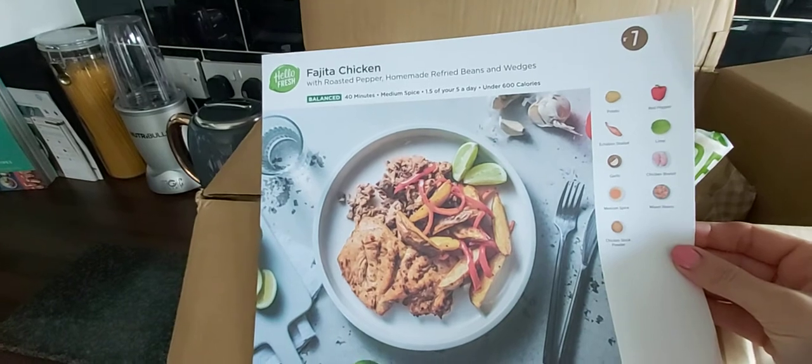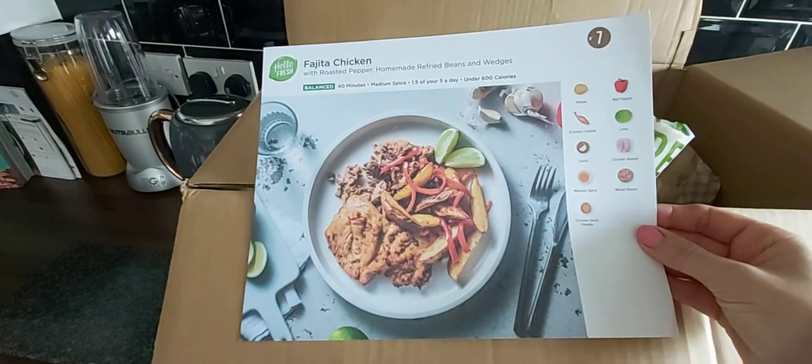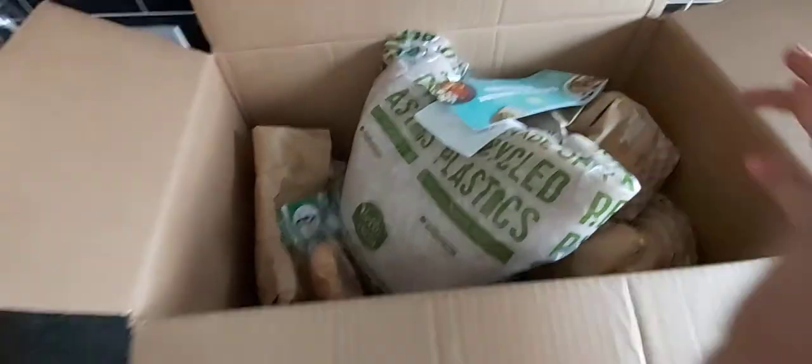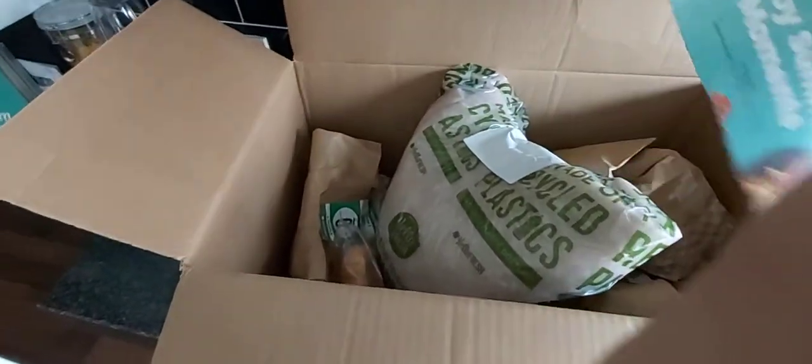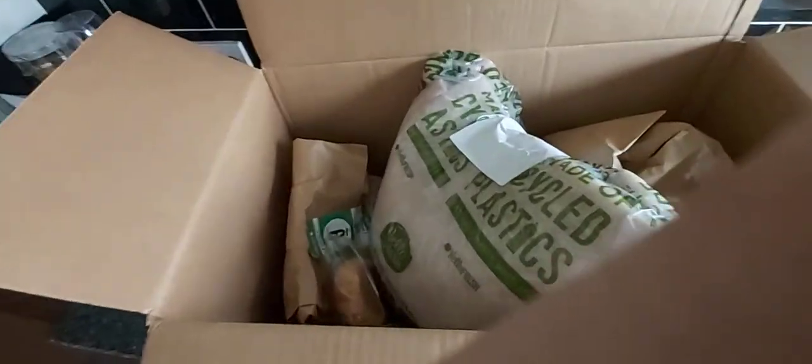I've got three chicken dishes and one beef dish this week. And then we've gone for fajita chicken with roasted peppers and homemade red fried beans and wedges. Everything's obviously packed really really well, and there's a leaflet — they give you some vouchers in that.